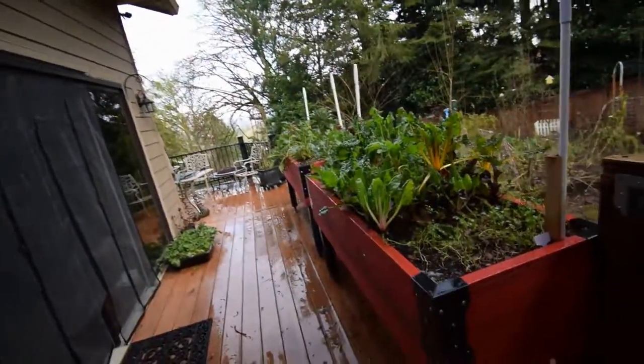Hey everybody, this is Brian again. Wanted to do a little backyard panorama for you to show the backyard here in the wintertime. We're in the third week of January.